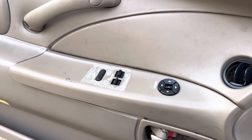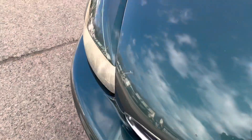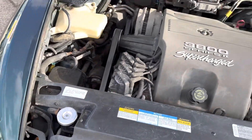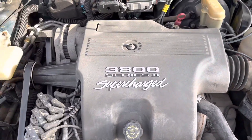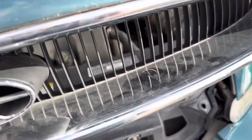Let me show you under the hood real quick. We've got one of the most dependable motors you can get — the 3800 Series supercharged. This is how it came; we literally didn't clean it up or anything. Quite a time capsule, for sure.